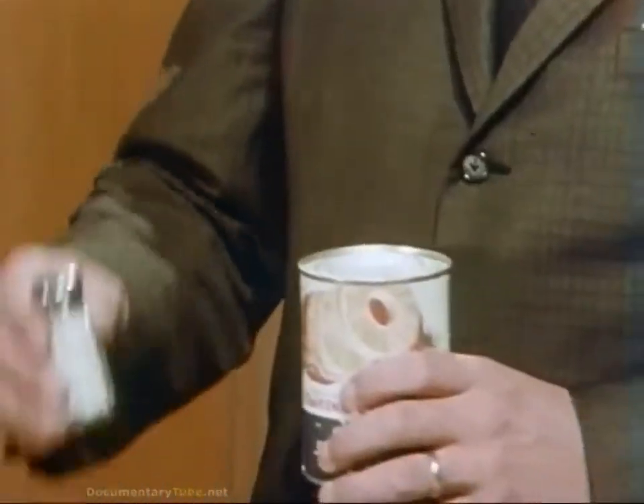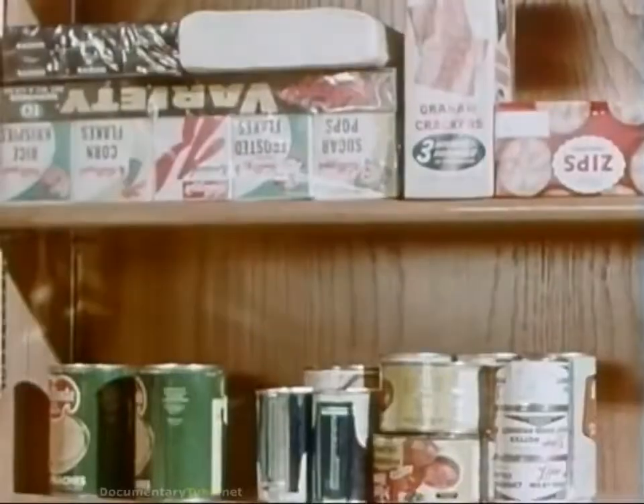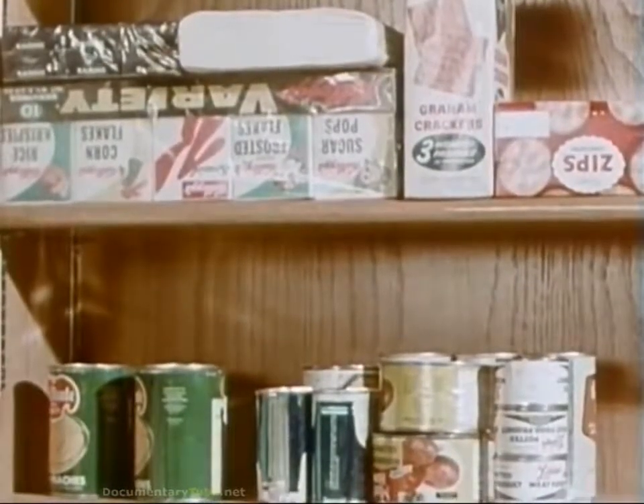Now let us suppose that fallout has descended on this can — we'll let salt represent fallout dust. The particles don't go through the tin. The radiation does, but radiation is harmless to all except living material. It has no effect on the food inside. Now if you wipe away the fallout particles — or better still, wash them away — the food inside cannot be contaminated and is perfectly safe to eat. The same is true of all foods and liquids that have been protected by packagings or containers, even the thinnest layer of cellophane. If you don't swallow the dust, there is no ill effect. If water for washing is in short supply, canned goods that may have been exposed to fallout can be handled safely with a piece of paper towel.